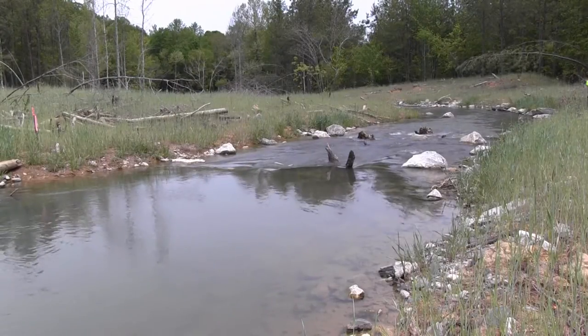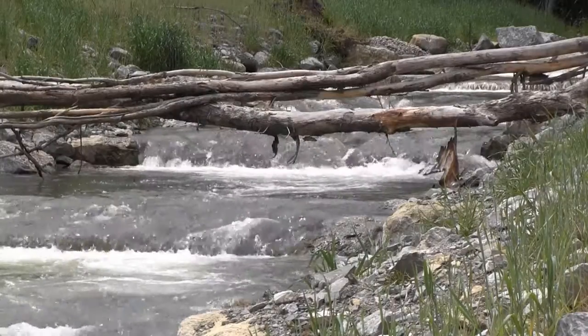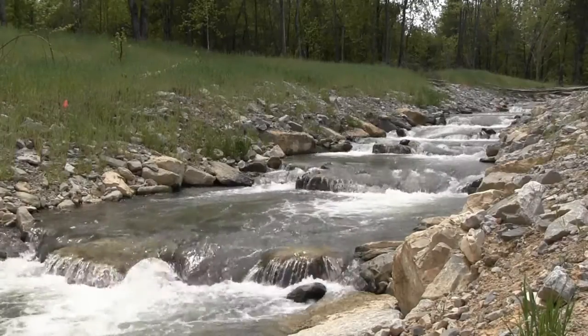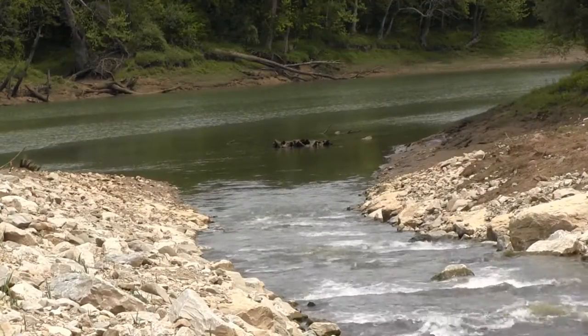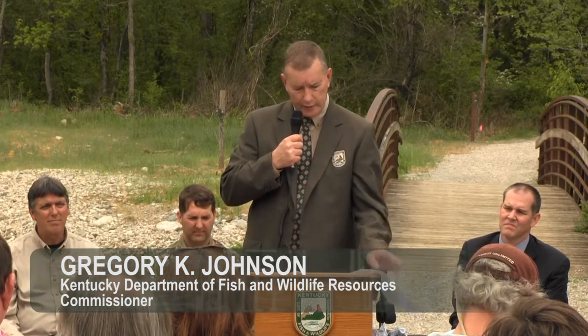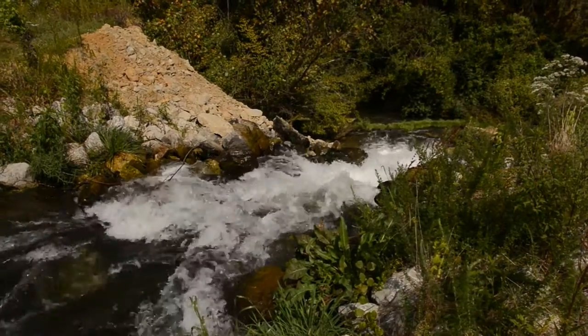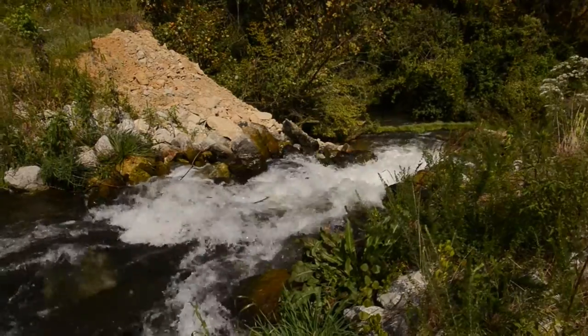The stream drops 47 feet in elevation, including 30 feet through a series of steep pools in the final 150 yards before it empties into the Cumberland River. A year ago, this scenic stream did not exist. Instead, the flow from this hatchery took a much shorter route to the river through a deep, badly incised and eroded gully.